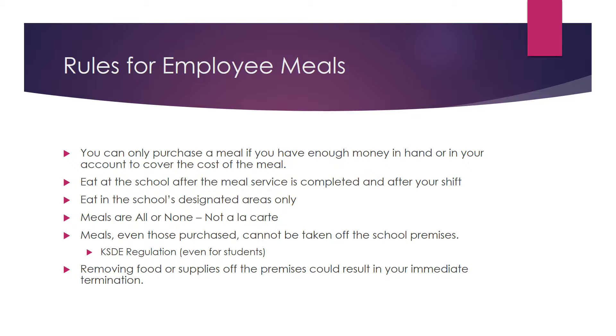Meals must be consumed at the school after meal service is completed and after your shift. This is to prevent you from being accused of stealing food. Do not take food out of the building. Eat your meal in the designated area.